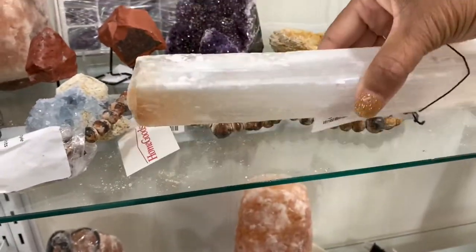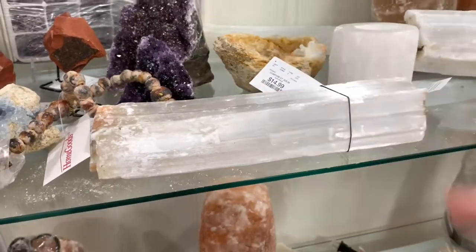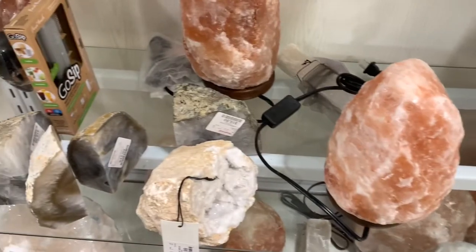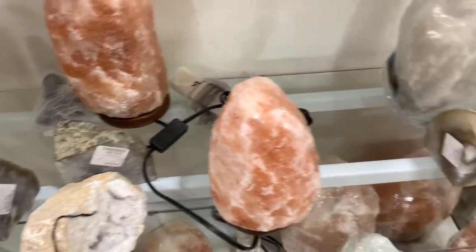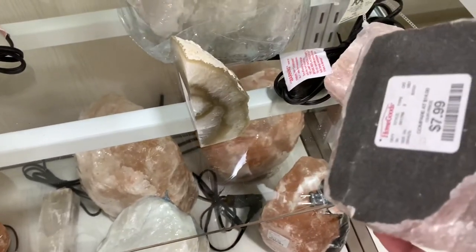This one right here guys — look at this, $14.99. They have some of the salt rocks right here. And look at this — this is an actual candle holder right here for $7.99.